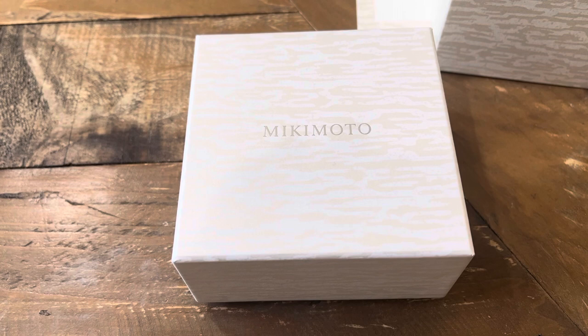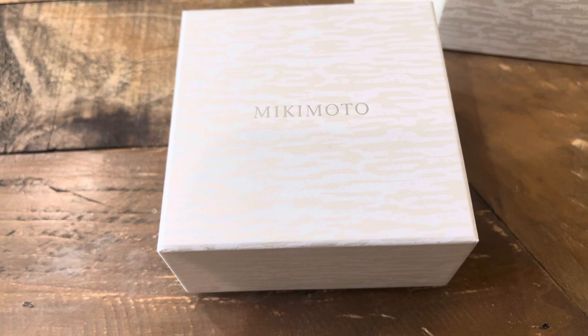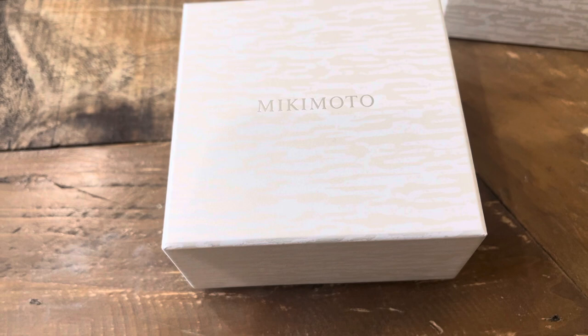Hello everyone and welcome back to my channel. Today I come to you with a review on one of my pair of pearl earrings from this brand called Mikimoto. Just a little background on pearls — there are a few types of pearls available out there in the market.